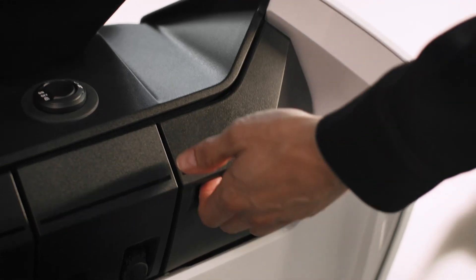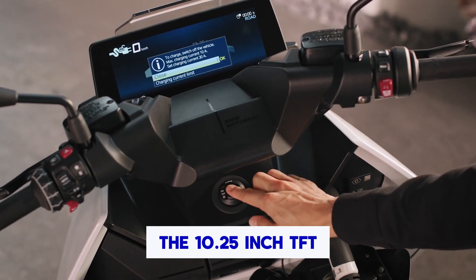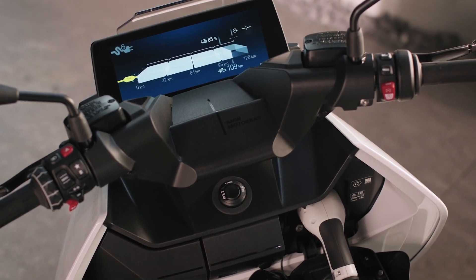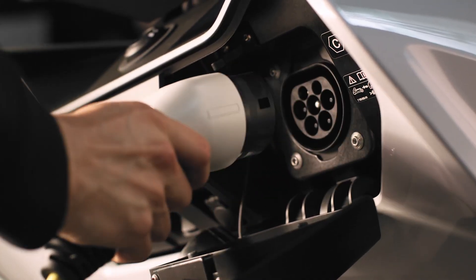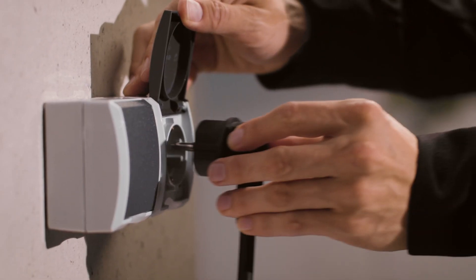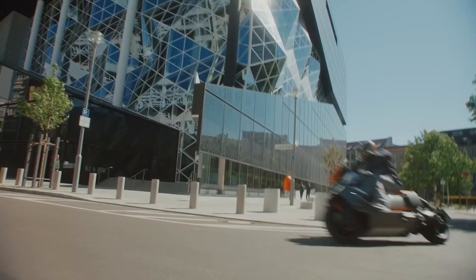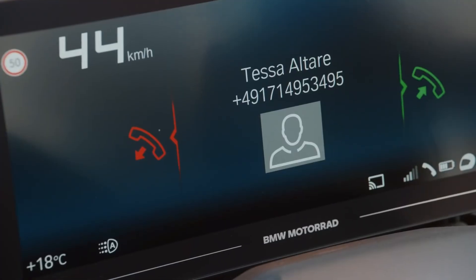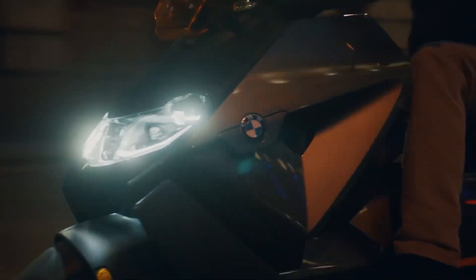Technology integration is where the CE04 truly shines. The 10.25-inch TFT color display with split-screen functionality serves as the perfect interface between your digital and analog worlds. From performance data and range to navigation and your favorite playlist, everything is at your fingertips. The BMW Motorrad connectivity and BMW Motorrad connected app ensure you stay linked up on the go. Plus, your smartphone stays safe in a watertight and ventilated compartment, charging via USB-C.